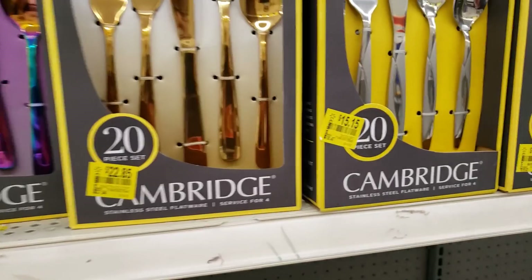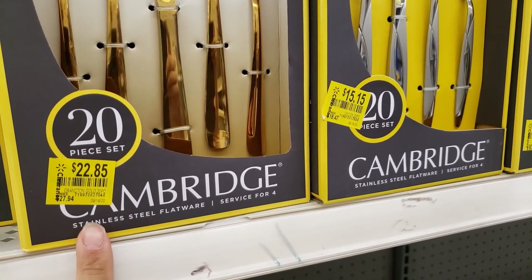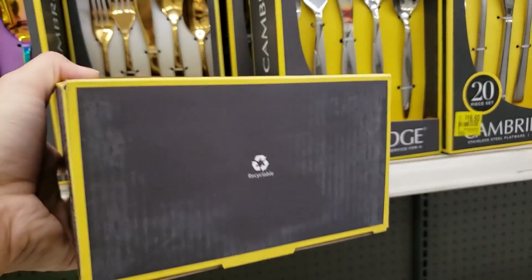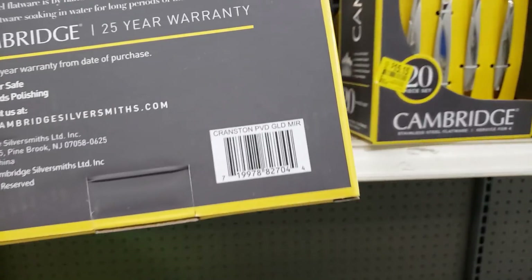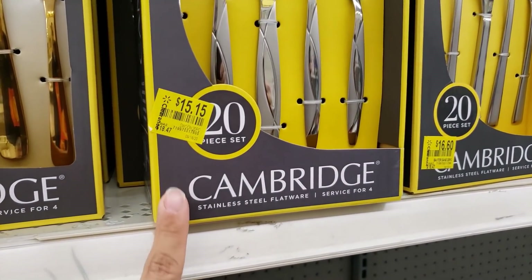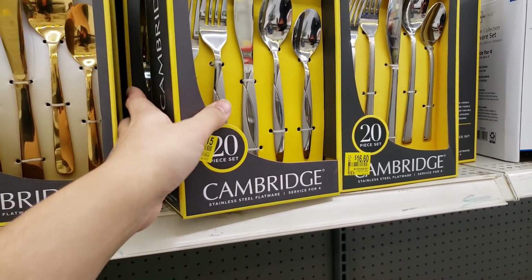They have this gold set — a 20-piece. It was 27.94, went down to 22.85, but when I scanned it, it came up 19.55. I'd wait a little more on this one — I'm sure it'll go down. They also have another 20-piece set with a design. Original price was 18.47, says 15.15, but when scanned it came up nine dollars and 15 cents.